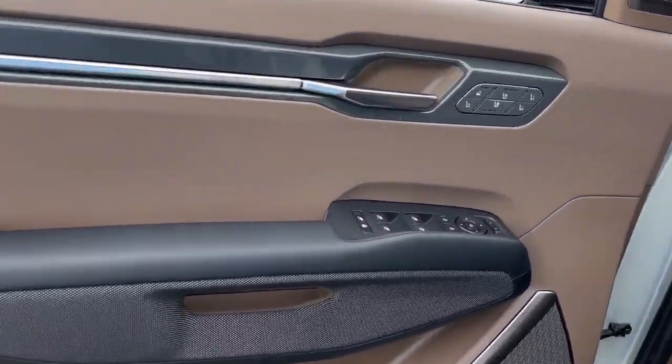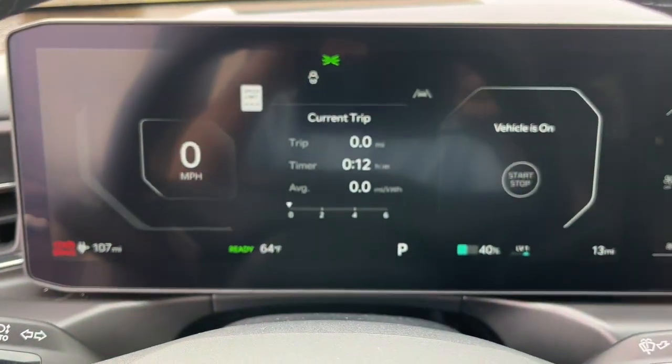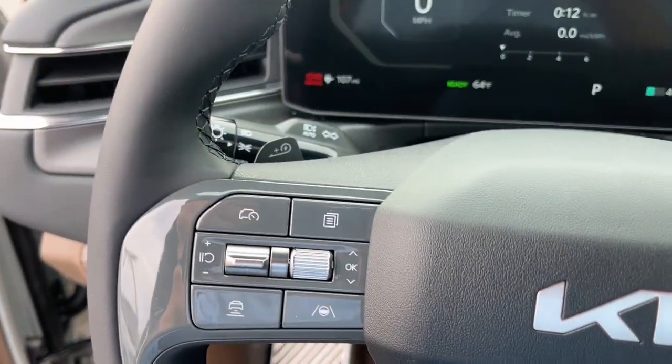Sun moonroof. Navigation system. Keyless entry. All-wheel drive. Hands-free liftgate. This vehicle is waiting for you at the intersection of comfort and style.